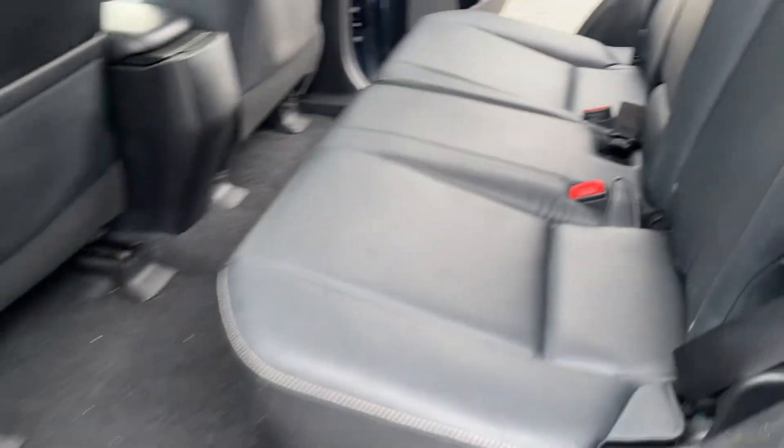This is the back. Back seat looks hardly used, which is super awesome.